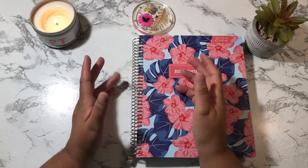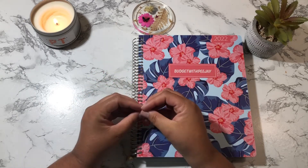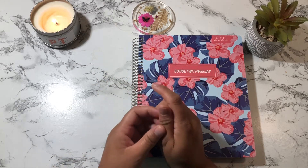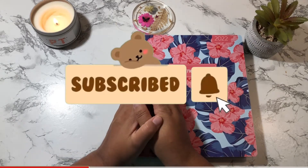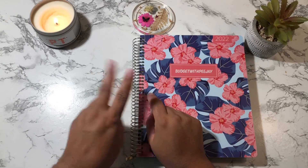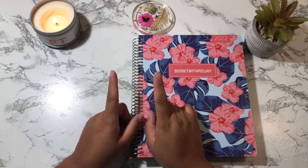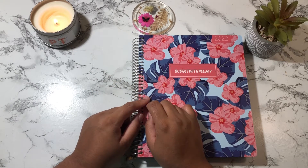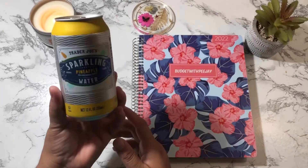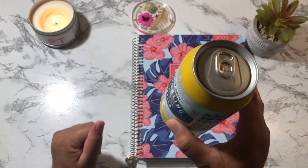Hey guys, welcome back to my channel! If you're new, welcome, and if you're a returning subscriber, thank you so much for coming back. My name is Jacqueline and on this channel I do everything budget-related. In this video today we're going to be doing my weekly check-in number two for the month of August. I'm going to open up my pineapple sparkling water from Trader Joe's and then we're going to start laying down my stickers.